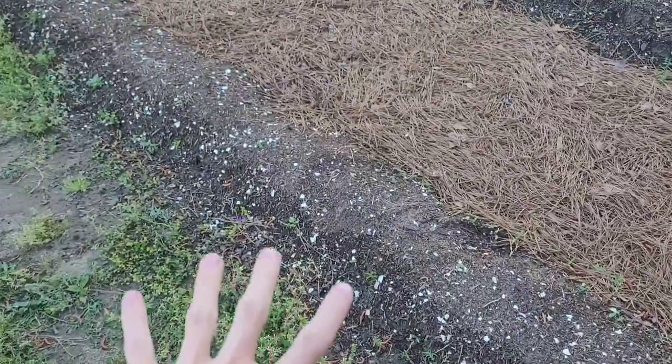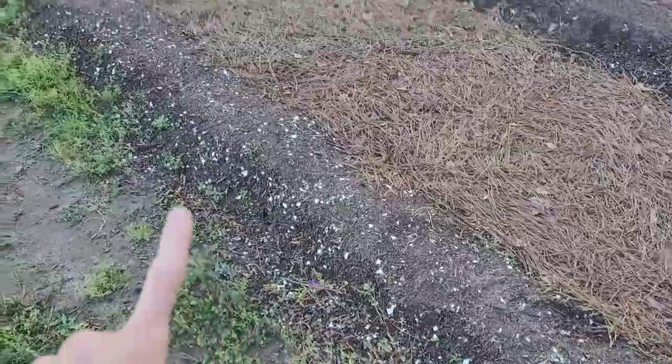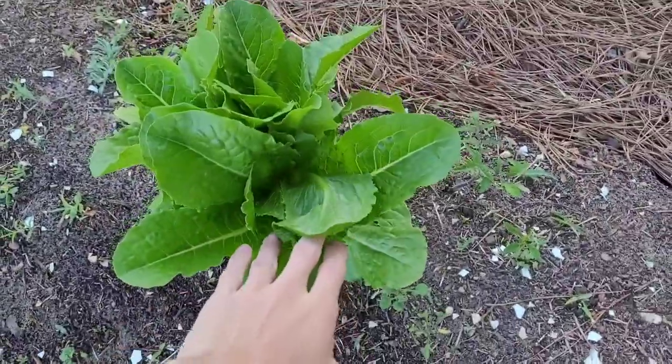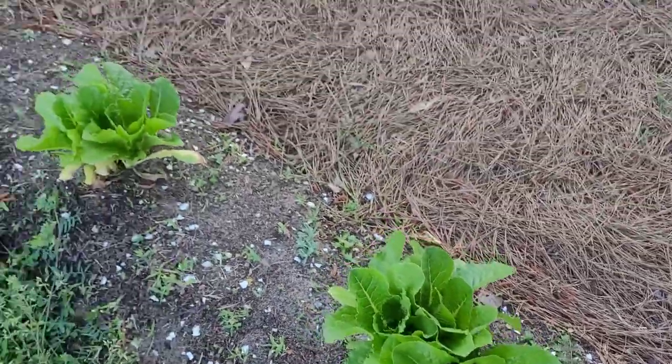Over here I have a big blank space where I had some lettuce seed that washed away, but down here we have some romaine lettuce planted which looks really good — really green and super healthy.